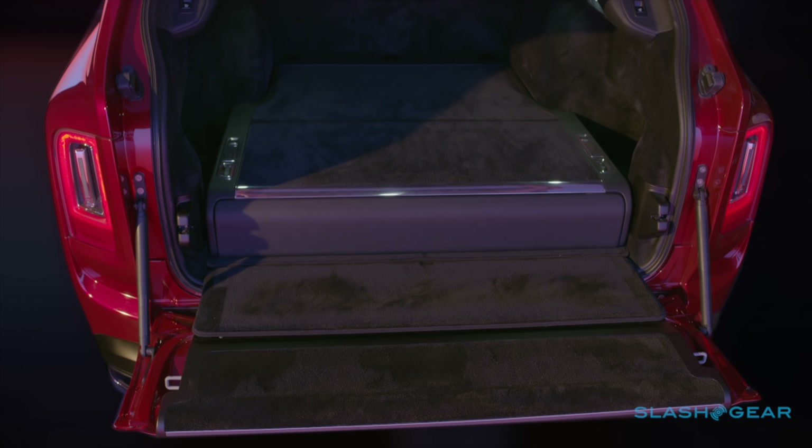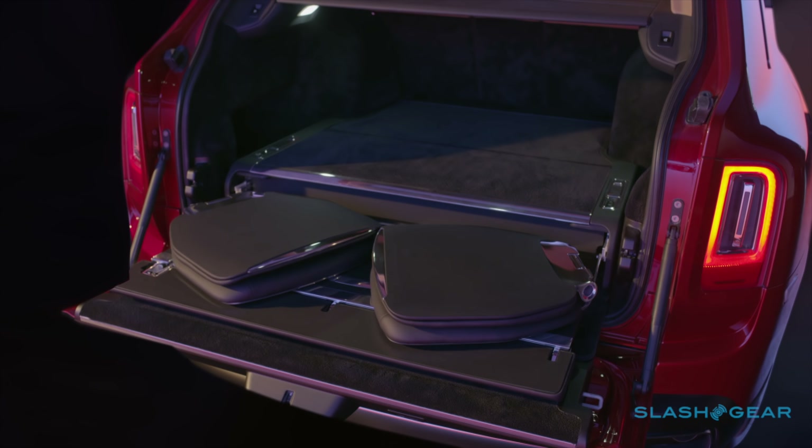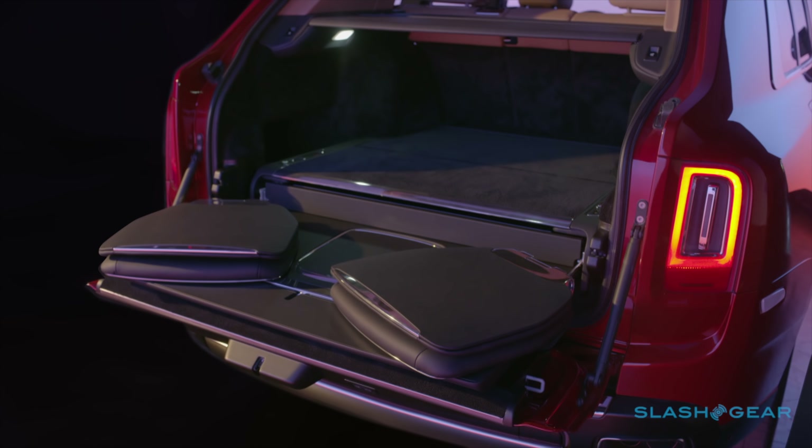Finally, there's the viewing gallery — tailgating like you've never seen it. Two leather-upholstered chairs fold out of the trunk and provide the perfect perch for watching sport or having a picnic.